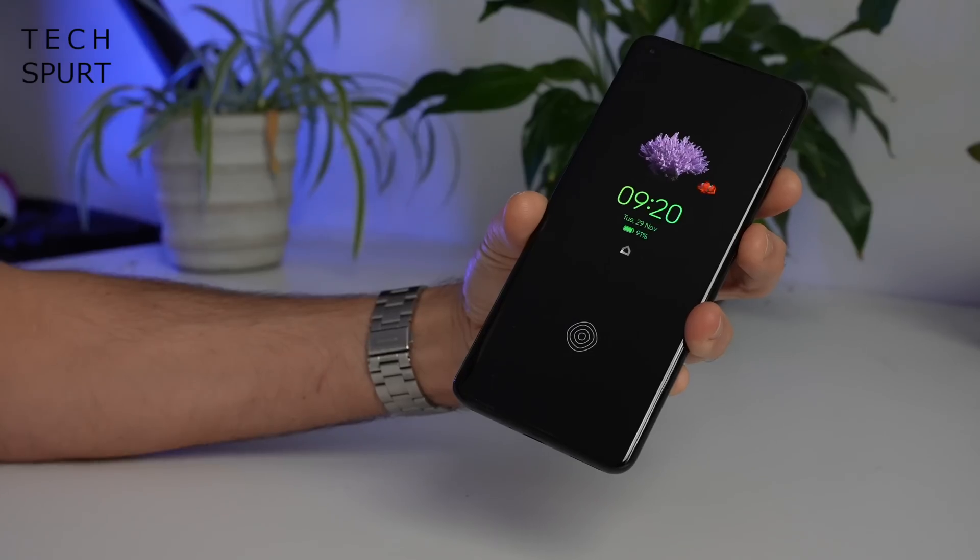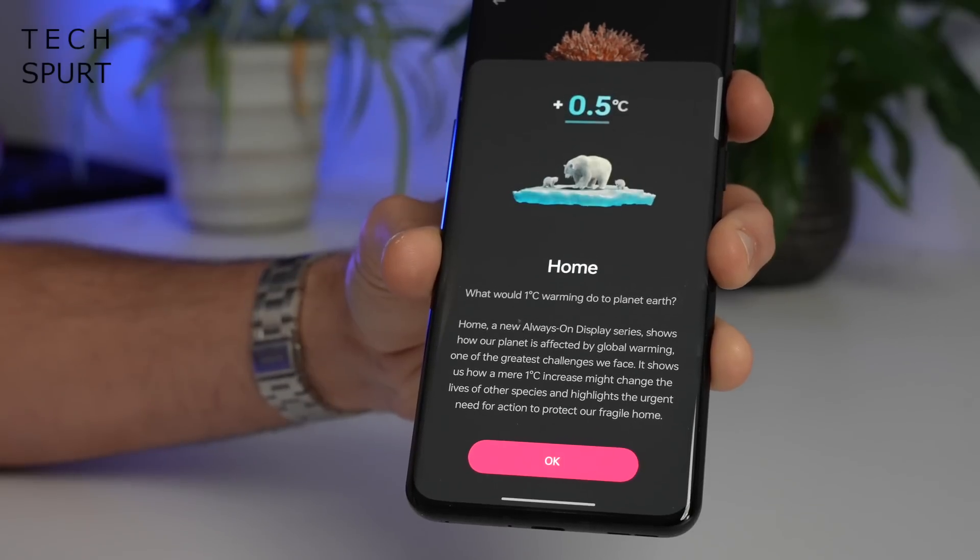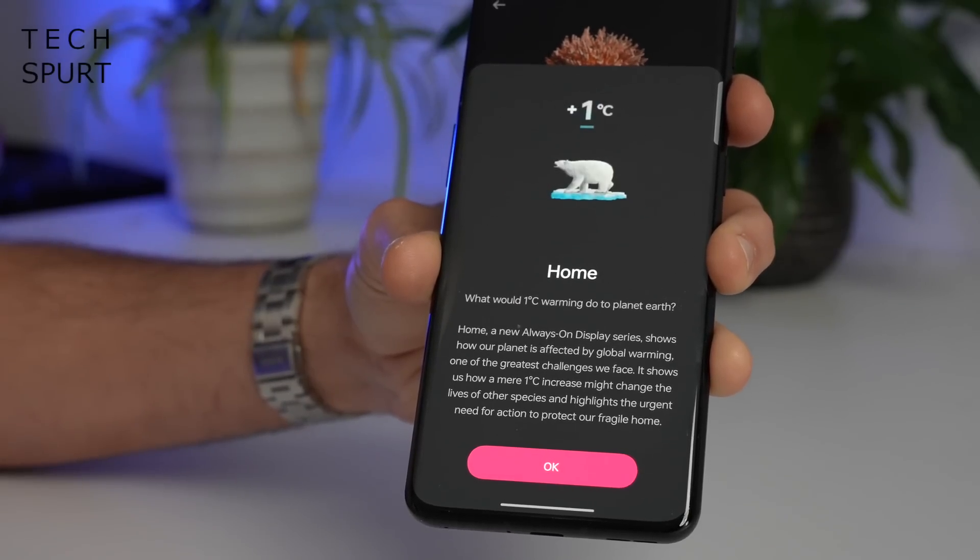The animations are also triggered by the daily temperature in your area, so as things get warmer, those baby penguins and polar bears will kind of disappear — which sounds suitably morbid, but it's Creon's favourite feature in OxygenOS 13. As Creon explained: 'The Homeland AOD came from our user research — we found users care more and more about environmental and climate issues. Based on that insight, we built something to serve their needs. Even I use it every day, because I'm an animal lover.'